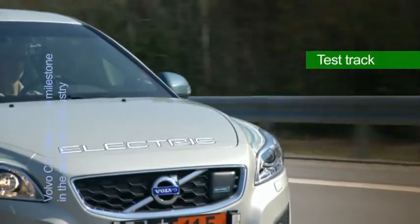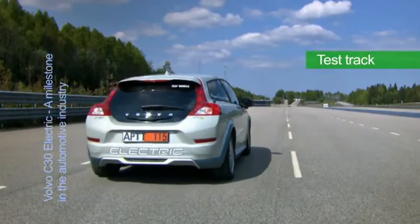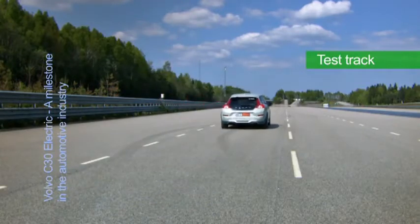The electric motor, which is almost four times more energy efficient than a combustion engine, gives the vehicle an electronically limited top speed of about 130 kilometers per hour, and acceleration from zero to 70 kilometers per hour in only six seconds.